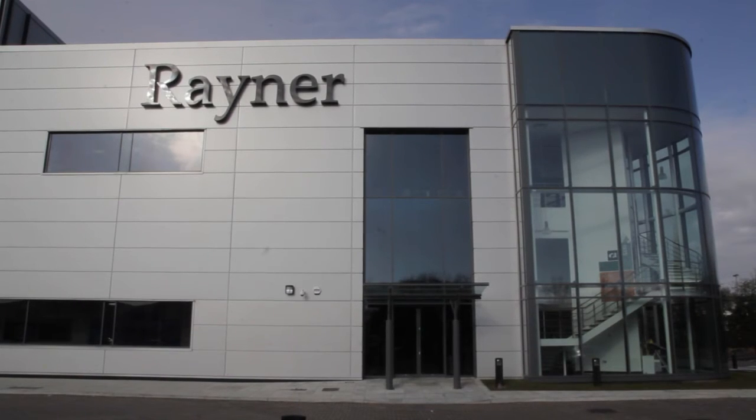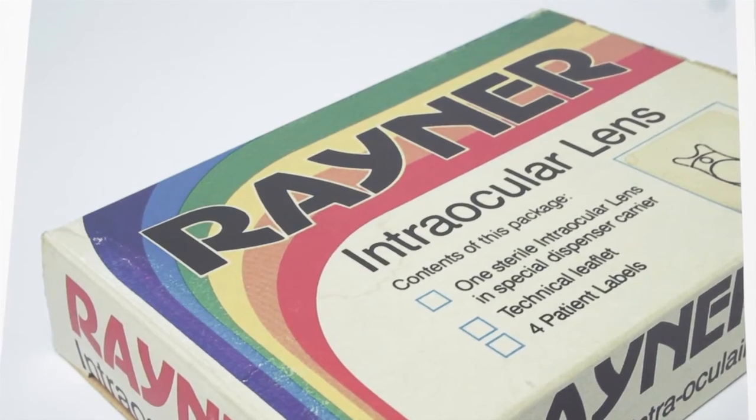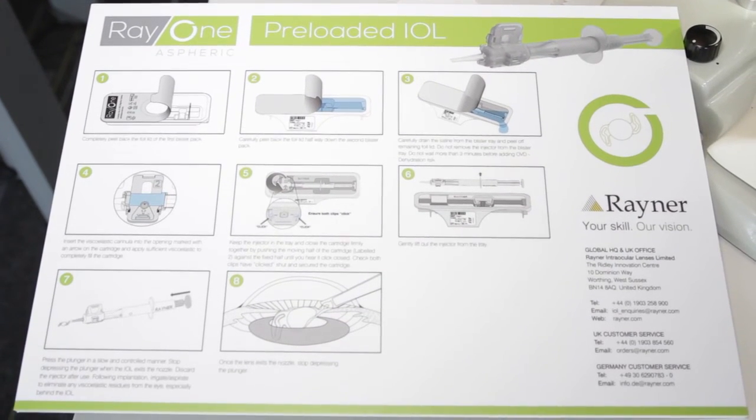Rayner unveiled the new Ridley Innovation Center to an audience of media and key opinion leaders, showing its Museum of IOL Technology, the entire manufacturing process, and a hands-on preview of Rayner's new IOL injector platform, expected to launch later this year. The state-of-the-art IOL production facility has the capability of manufacturing 3 million IOLs each year. In addition, Rayner's new enterprise resource planning quality system enables the company to trace every lens from source materials to the patient's eye.